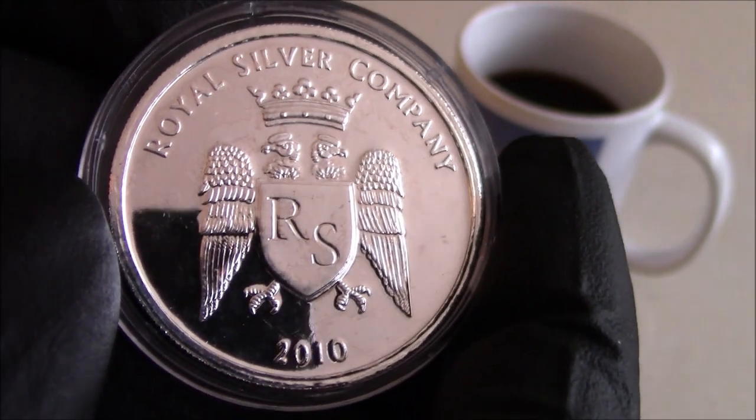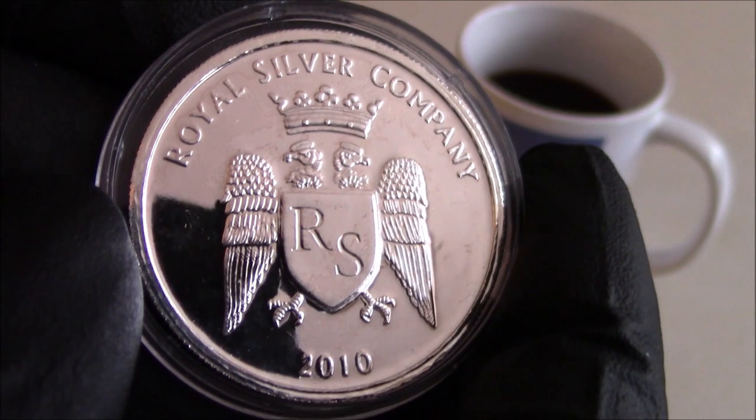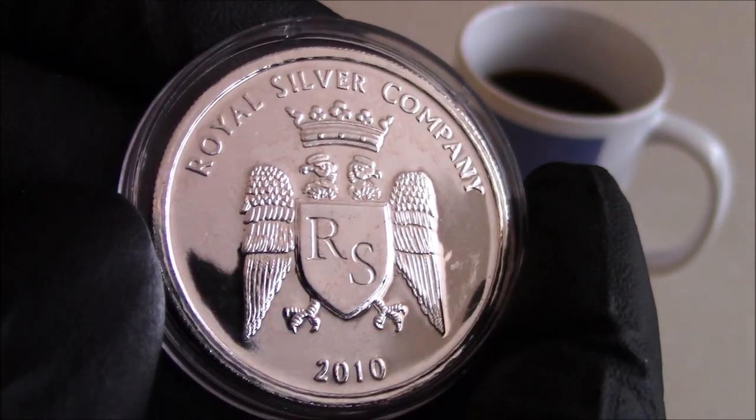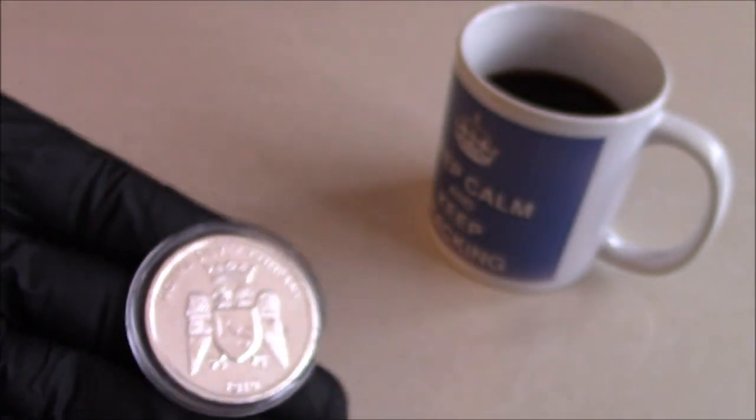I'm not sure whether RCM are doing five nines fine now. I think they do five nines gold; I'm not sure about the silver. But obviously back ten years ago that purity was unheard of. And obviously, as you can see, highly, highly reflective.